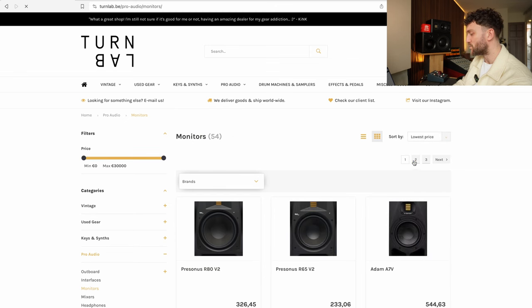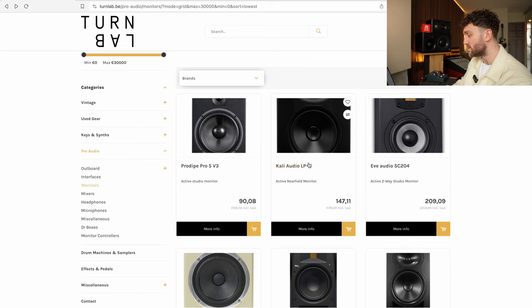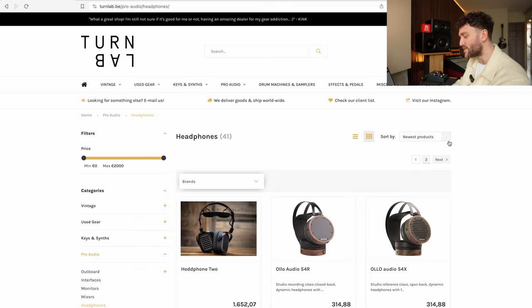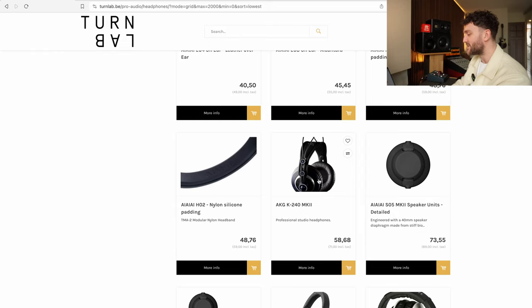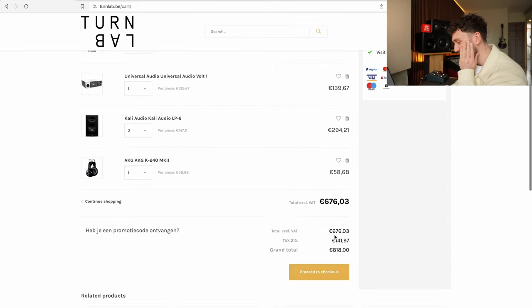We need monitors. Looking at lowest price — the Cali Audio LP6s. I was just at Cali Audio headquarters in LA two weeks ago and I listened to an Atmos setup with their monitors. It sounded pretty good, especially for that price. So for 178 bucks, we're going to get two of these. We need a headphone too — not a 1652 euro headphone, we need to keep it cheap. But at 71 bucks for the headphone, we're already over budget at 818 euros.